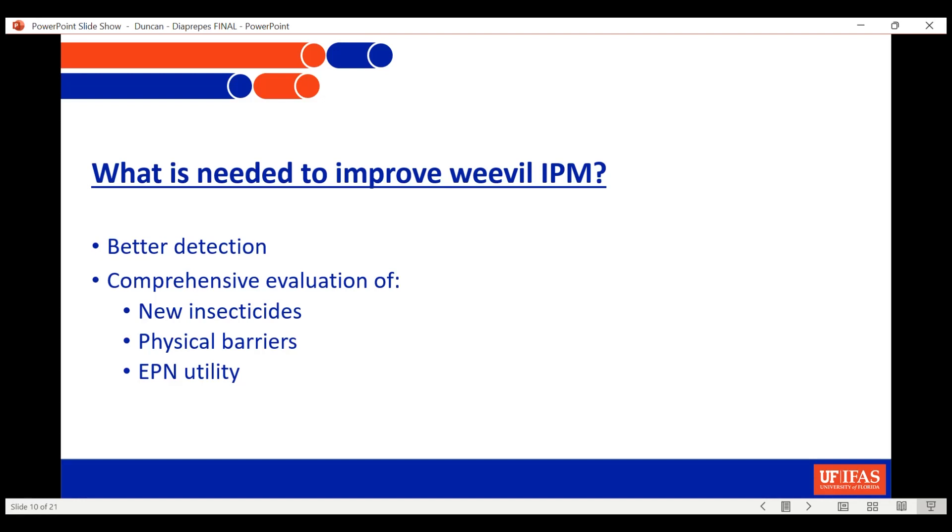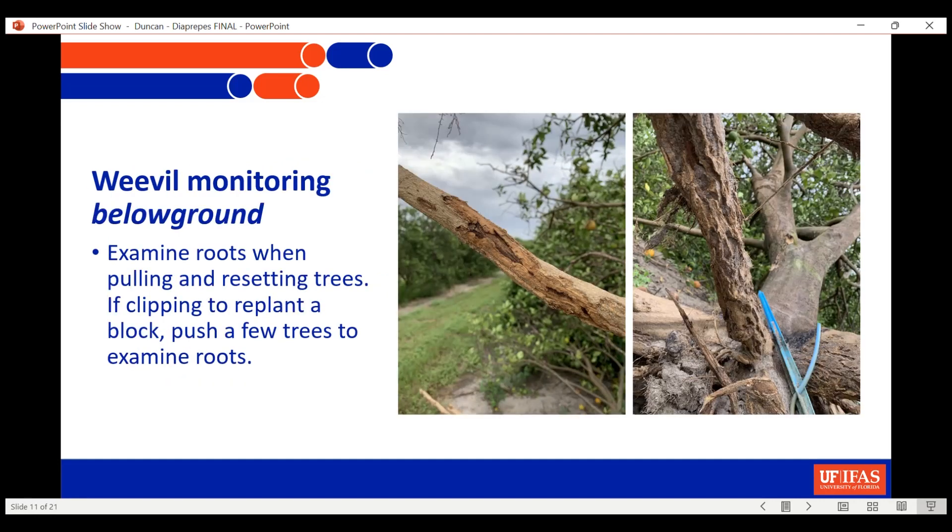What research do we need going forward to improve the situation? We need better detection — there are attractants that have been discovered, very effective attractants, though quite expensive. As the cost comes down, hopefully they can be deployed to monitor insects for spray programs. We also need much more research on new insecticides, the possibility of using physical barriers, and the possibility of modifying how we use entomopathogenic nematodes.